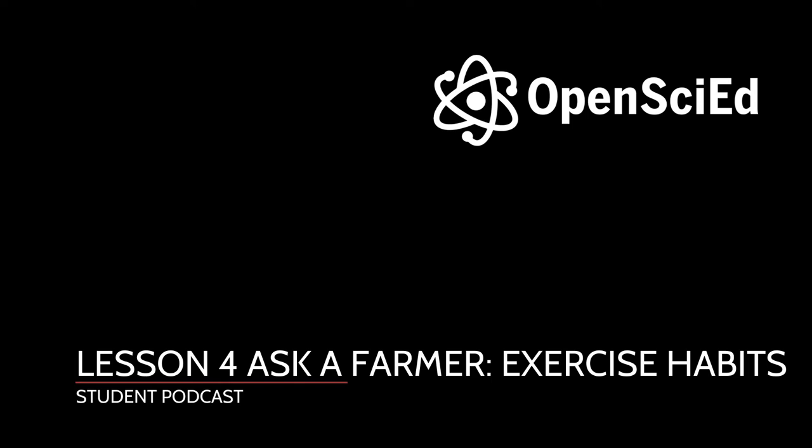For lesson four, we get into exercise and lifestyle of the cattle. One question that comes up often is, looking at the heavily muscled cattle compared to regular cattle — and knowing what we know about humans — do you give your cattle steroids? Absolutely not.